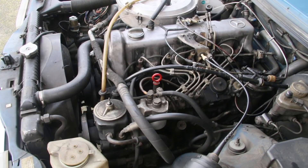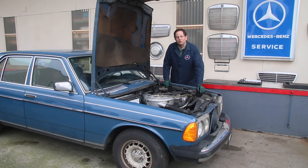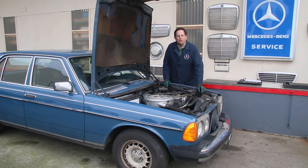They'll go a million miles, folks, but you have to maintain them. What I want to share with you is three ways that you can kill one of these diesel engines slowly. You probably know a couple of ways to kill it rapidly, but killing it slowly — well, this can kind of sneak up on you.